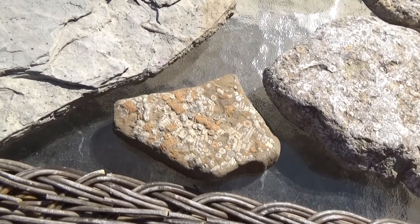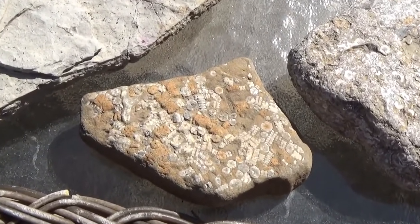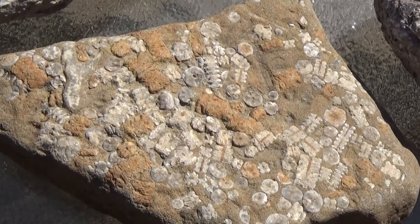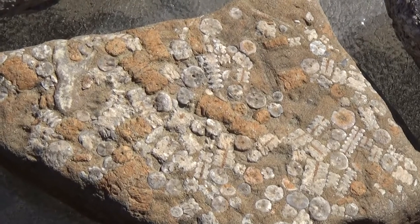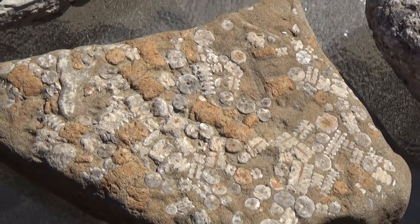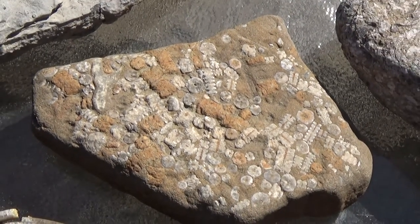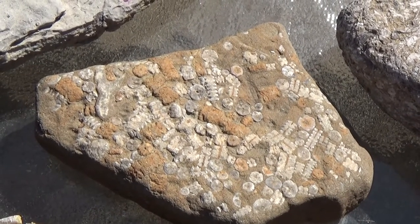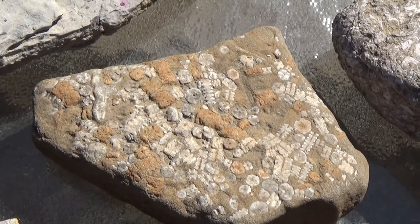Crinoids are invertebrate animals that belong to the echinoderm phylum, along with starfish, sea urchins, and sand dollars. They exist only in saltwater oceans and seas, and are abundant at deep depths as well as shallow waters.